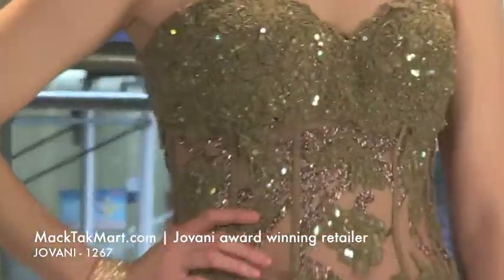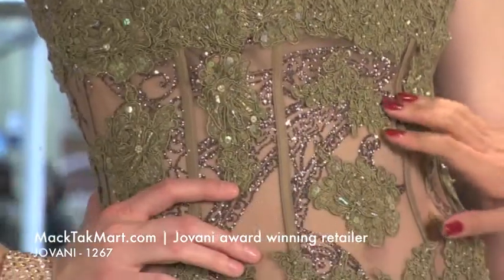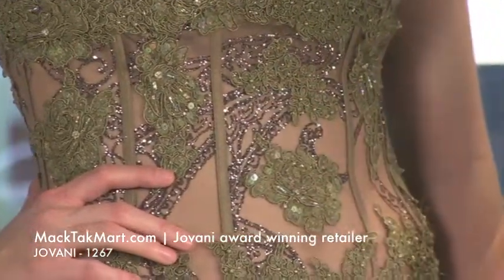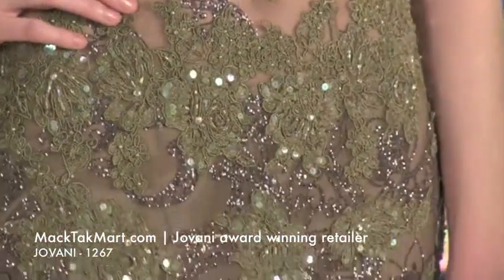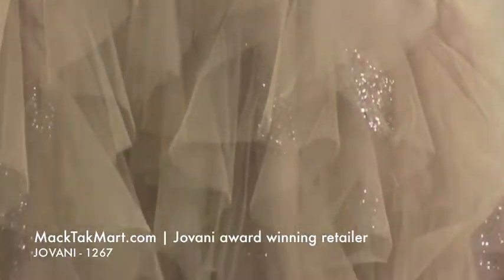It's going to be a mermaid sweetheart neckline strapless, and it's covered in this beautiful payette work that you can see. I believe this dress is another version of the 172008. This one is absolutely gorgeous.